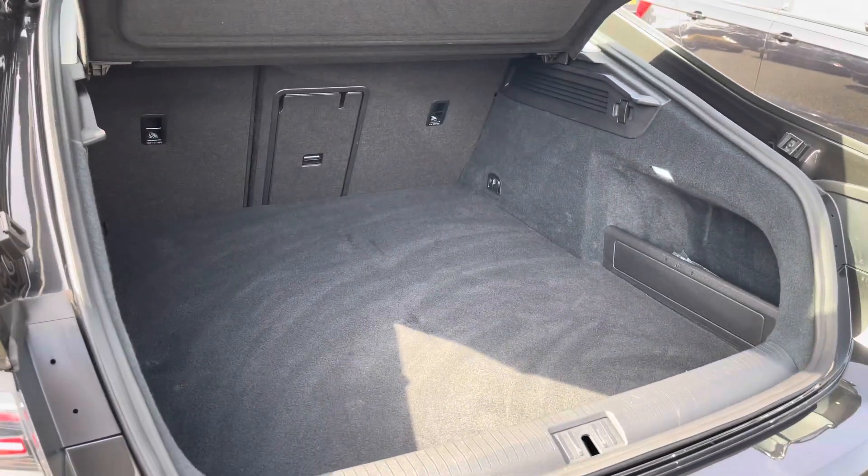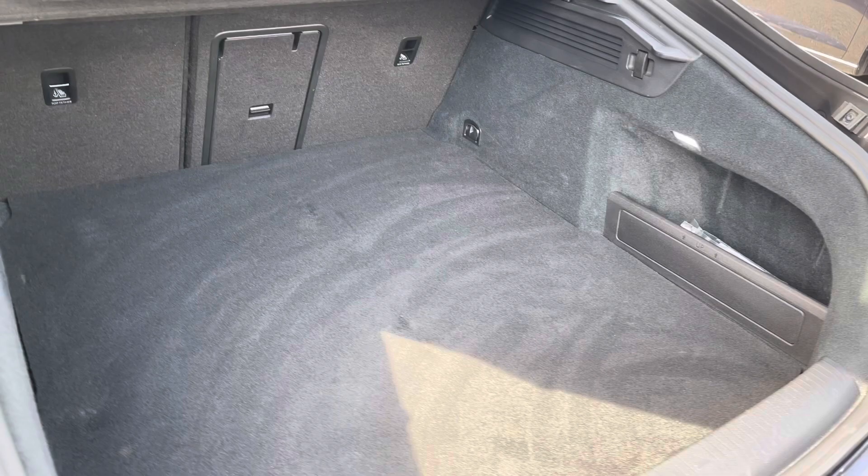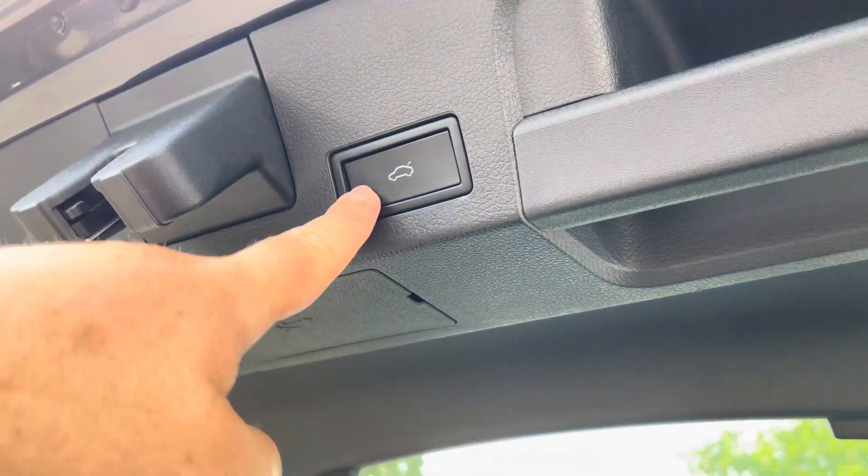There's a huge amount of boot space available with split folding seats, including a load-through hatch for longer items. There's plenty of room for multiple large suitcases or any further luggage. You've also got the electric tailgate to give you ease of access.